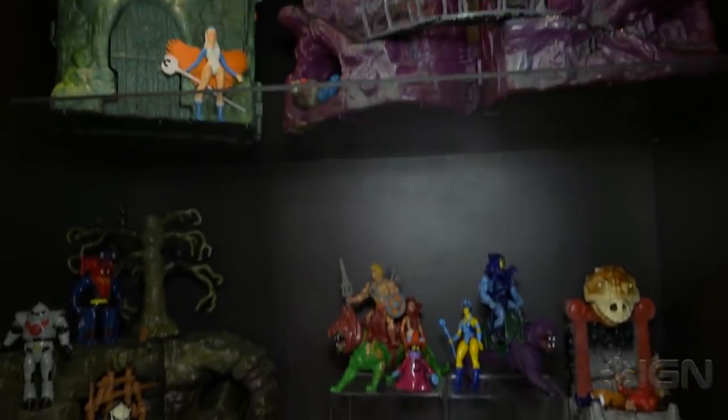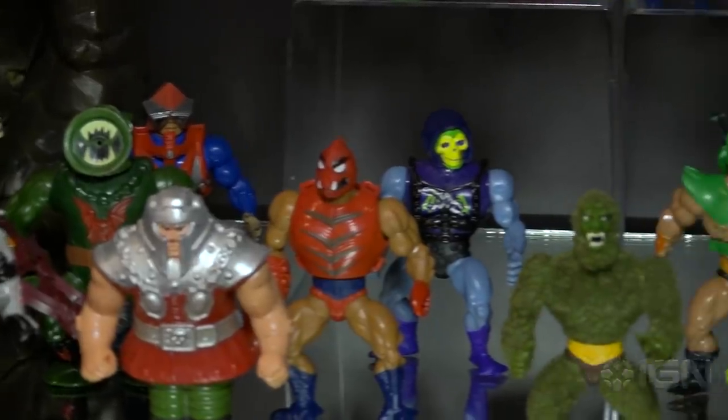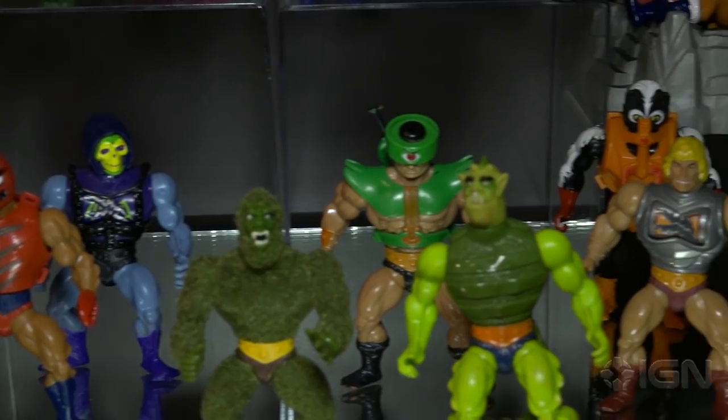Now here is a massive collection of original He-Man figures. We've got everything — we've got Castle Grayskull, we've got the Mossman that isn't all dirty and gross like every kid's ended up. But one of the coolest things in the store, if not the coolest, is this giant head here.